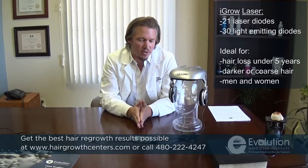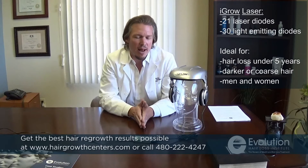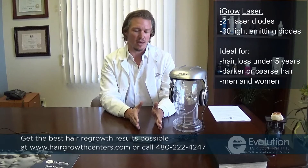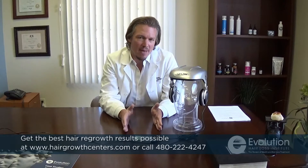If you're losing hair for less than five years, you have dark, coarse hair, or even a lot of brown or medium brown hair, and are just beginning to lose it — this is a great device because you don't need a tremendous amount of stimulation to get hairs growing. You need the right amount of stimulation.